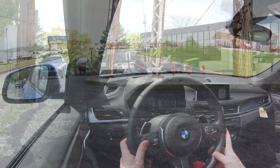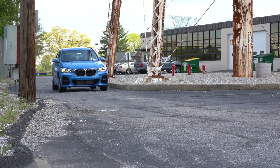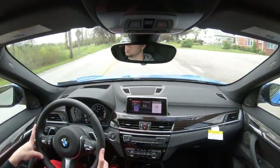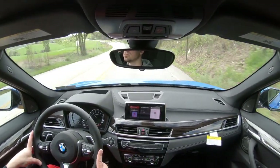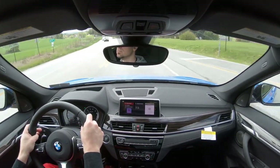Touching on suspension and handling: up front you'll find an independent strut-type front suspension, and in the back, independent multi-link rear suspension. There are front and rear stabilizer bars and gas-pressurized shock absorbers. As far as steering feel, especially in sport mode, it instantly points you in the direction you want to go — a very nice weight, especially for an SUV.